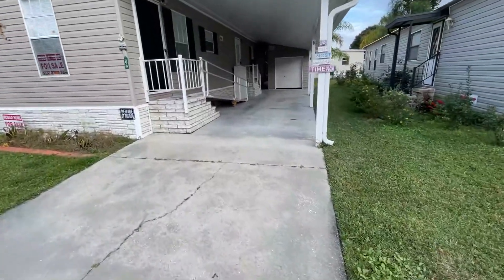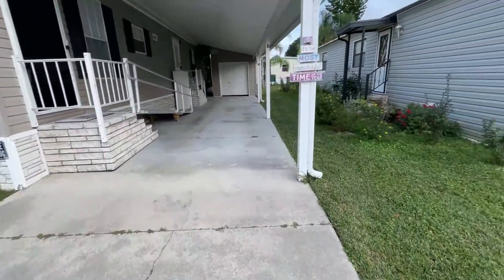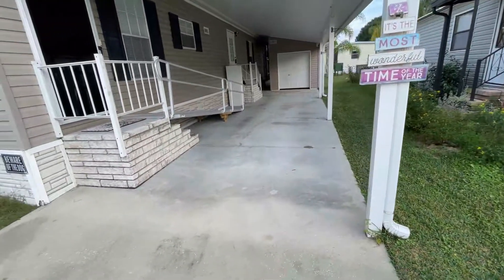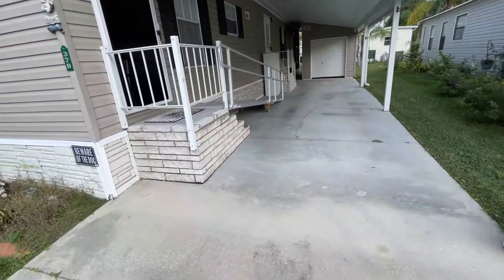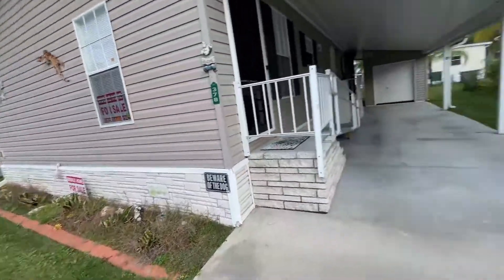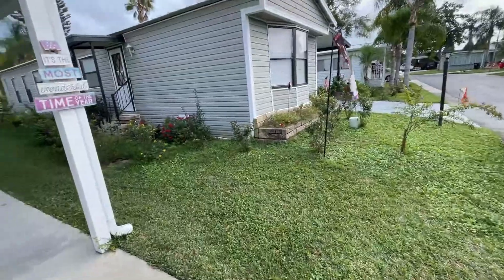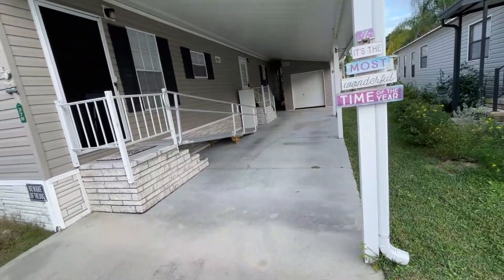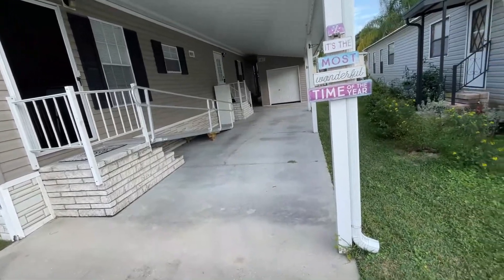As you can see, the carport is humongous — you can get at least two cars in here. The roof on this home is only a couple of years old. The landscaping is great. This is actually a three-bedroom, two-bathroom home, about 1,150 square feet, so really good size.